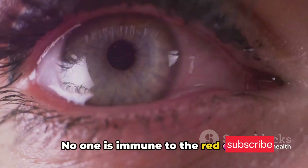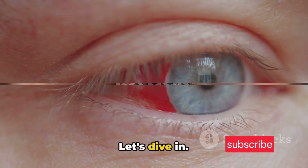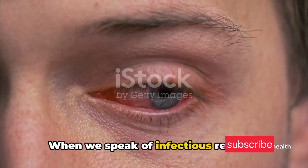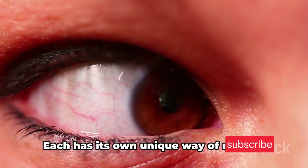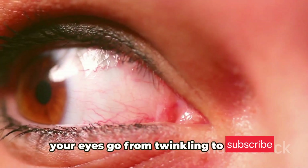No one is immune to the red eye. What exactly causes this redness? Let's dive in. The redness in your eyes, or conjunctivitis, is often the result of an infection. When we speak of infectious red eye, we're generally referring to an inflammation caused by bacteria, viruses, or allergens. Each has its own unique way of making your eyes go from twinkling to teary.